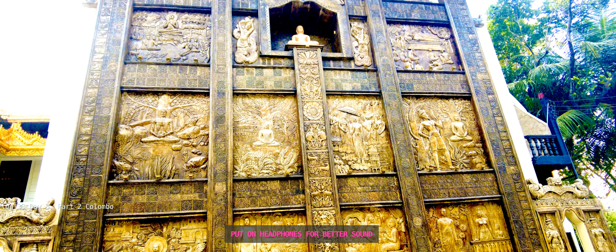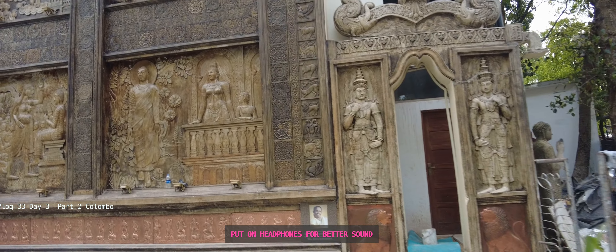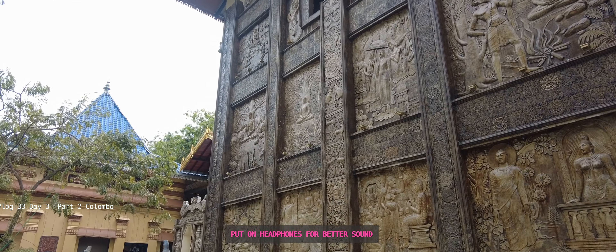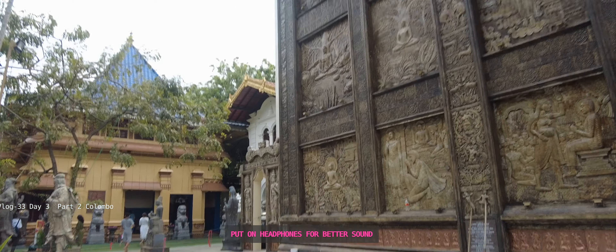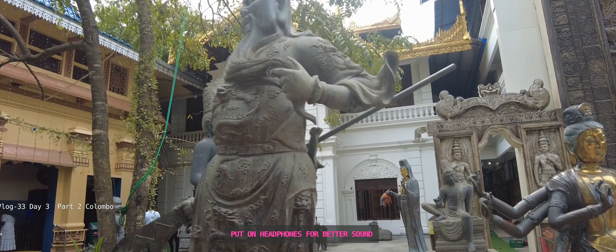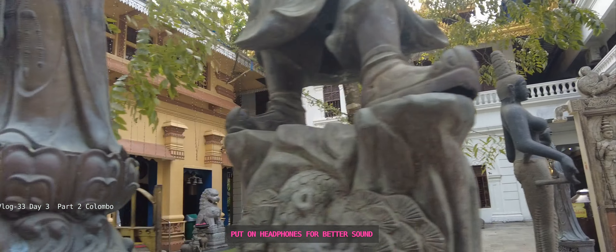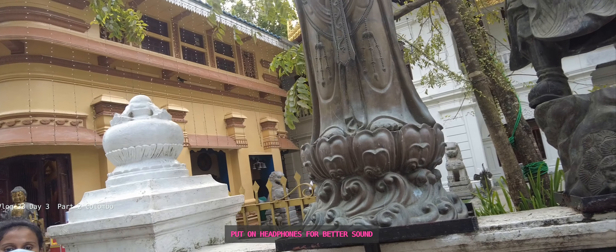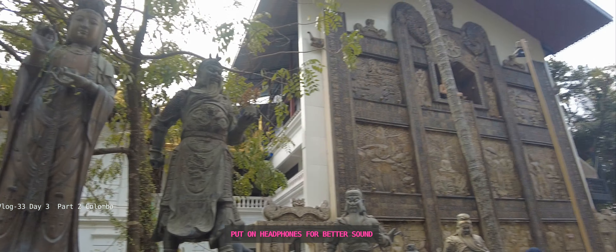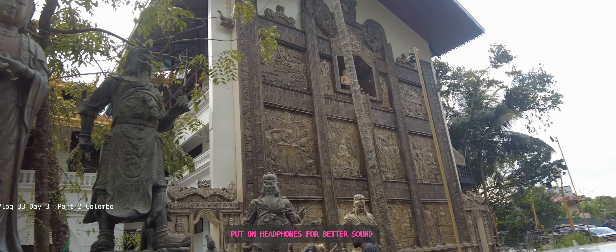The best time to visit is in the evening because it lights up and looks beautiful at night, as it is by the seaside. Just beside it is the Seema Malaka, which is walking distance away. The best time to visit both temples is in the evening — that's why I came then, as both are too nearby to miss, and both have lights on.